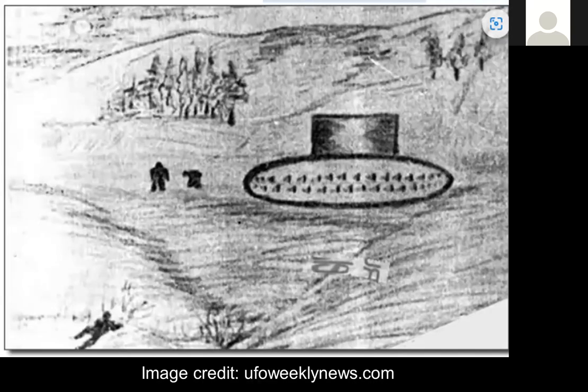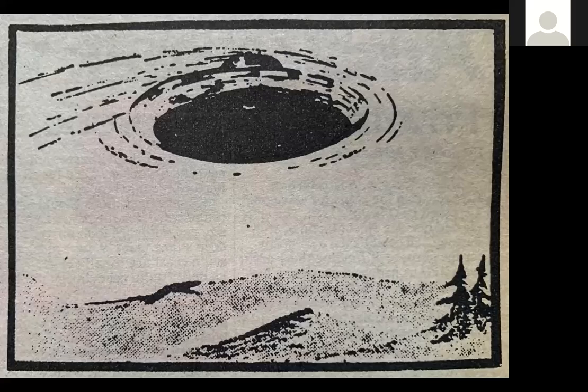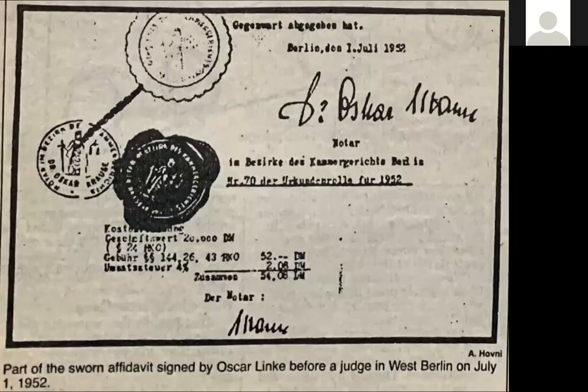It's incredible that we actually have photographs of these people and have the original sketch showing the two men off to the side and left, this strange warming pan shape, and the cylindrical conning tower. This is the original affidavit signed by primary eyewitness Oscar Linke before a judge in West Berlin on July 1st, 1952. So we've got good paperwork to back this up, and newspaper articles as well.